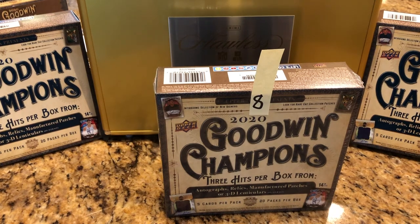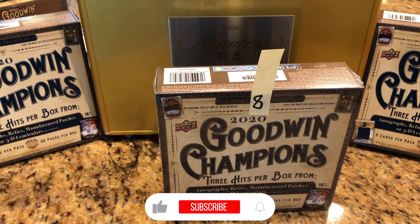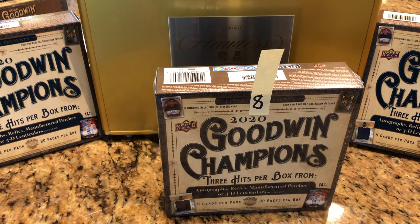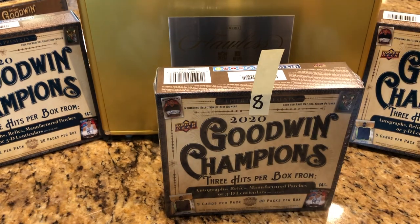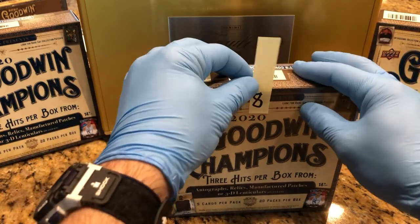Hey everyone, Hobby Box Break here. Do me a favor, hit that like and subscribe button and don't forget to share and click that bell in the bottom right-hand corner. That way you can know when our next Hobby Box Break comes up and what special inserts are going into this flawless briefcase. We have some trivia in some of these videos so if you get the right answer in the comments, we will enter you in for additional drawing chances.